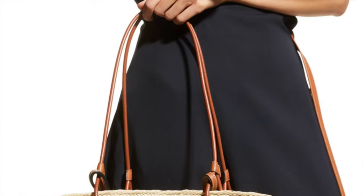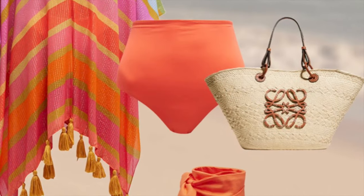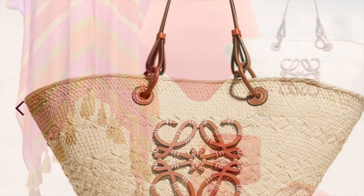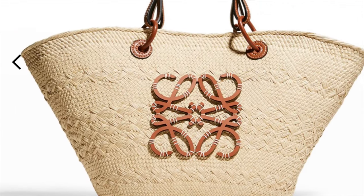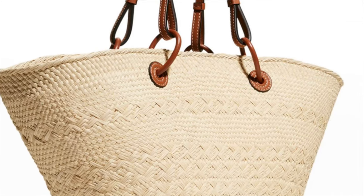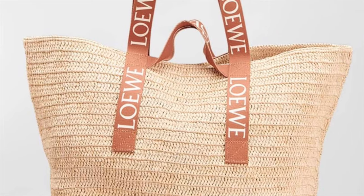This is another basket tote bag, this time from Loewe — a woven Erica palm leaf and calf leather piece from the Paula's Ibiza collection with the anagram logo. I love that logo. It has an open top with self-tie closure — very beachy. I love Loewe raffia bags.